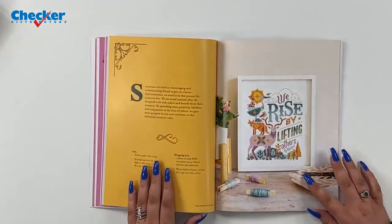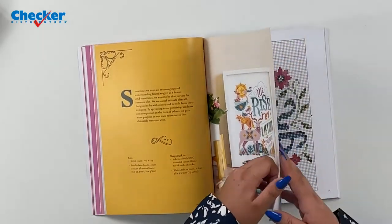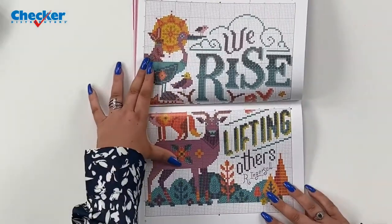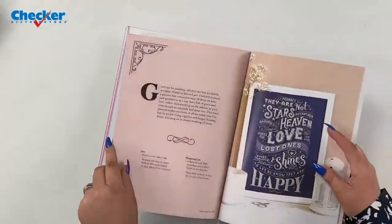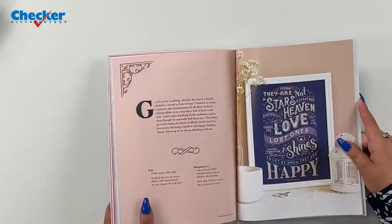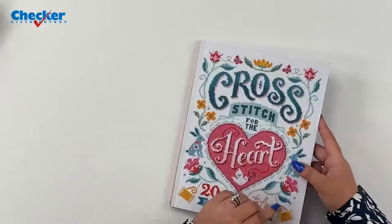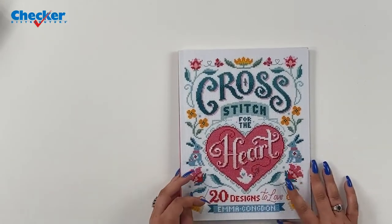These inspiring quotes provide comfort, motivation, and an all-around positive spin on life. They're powerful and would make a nice little framed piece to look at from time to time — Cross Stitch for the Heart.